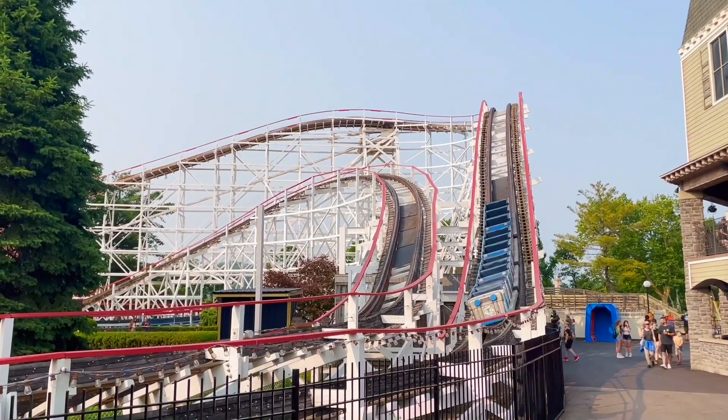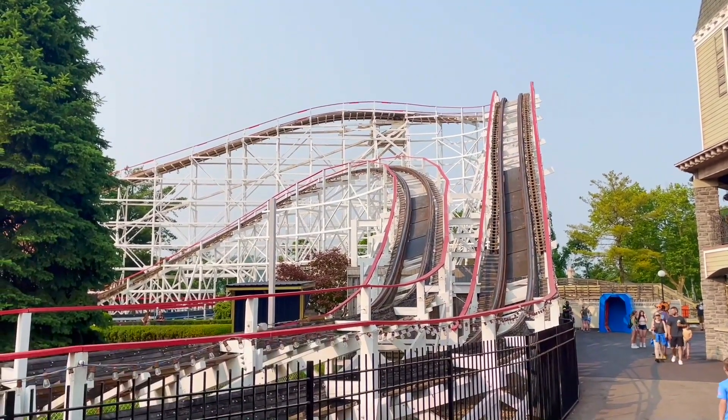Thunderbolt is like the dad of Phoenix and Twister at Knoebels. Like I said in the preview, you have your buzz bar airtime terrain section where you get really good pops of air, especially out of the station. But then you also have the lateral section. Phoenix has the airtime, Twister has the laterals — it's definitely like a mix between the two. One gene went to Twister, one gene went to Phoenix.